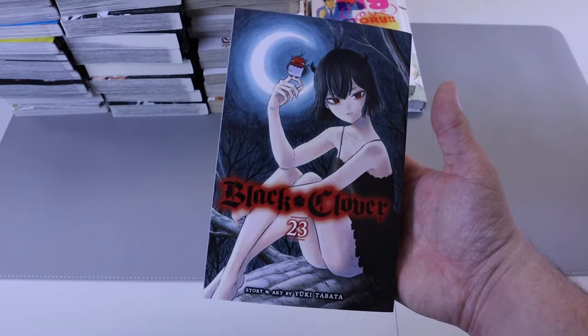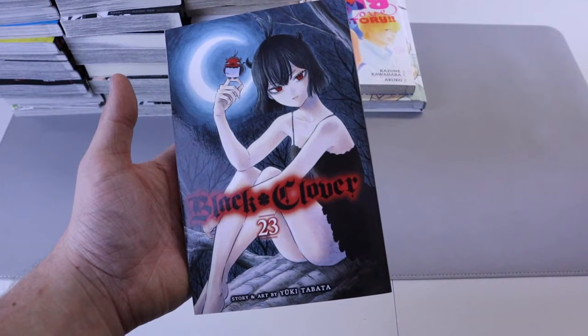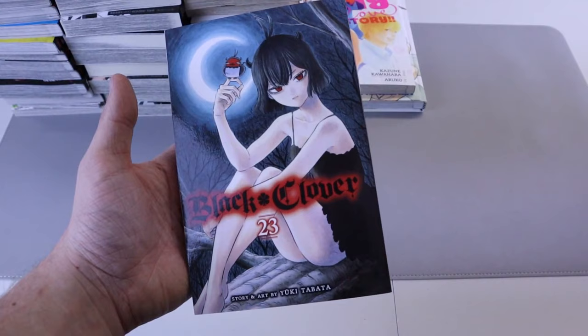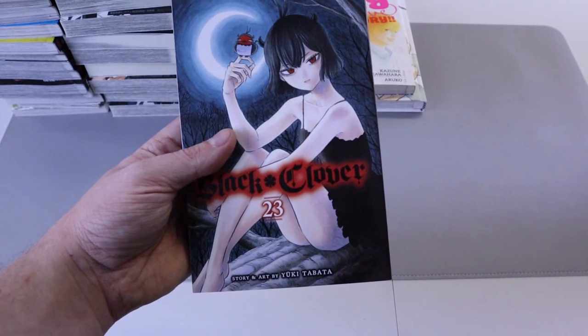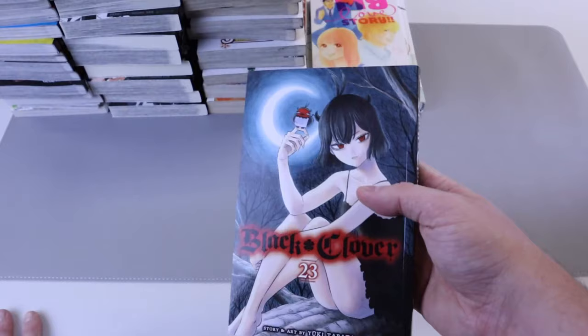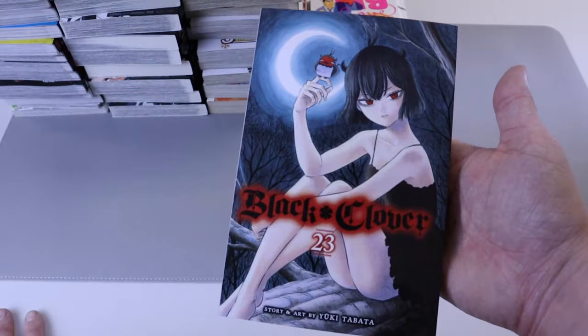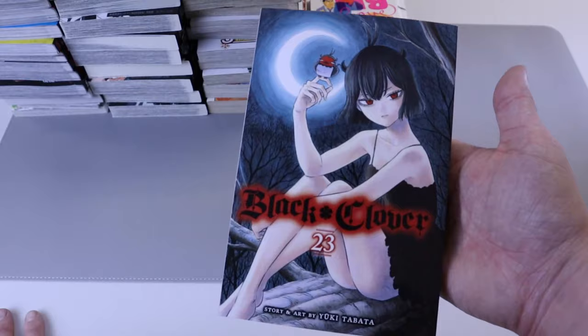We got Black Clover number 23, continuing this series. This shonen is non-stop action — boom boom boom boom, fights fights fights fights, just awesome and it never stops. Almost like Dragon Ball Z, there are small breaks but even those are starting the next arcs. Character progression is awesome and you grow attached to the whole crew of the Black Bulls. If you want something with cool fights that's funny and an all-around great shonen, definitely pick this up.